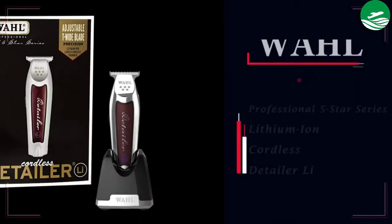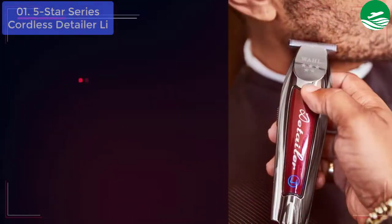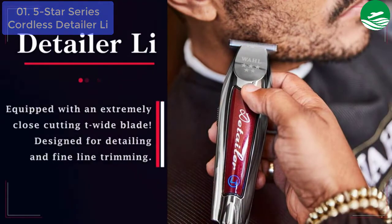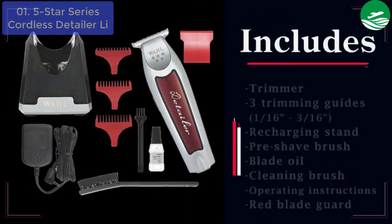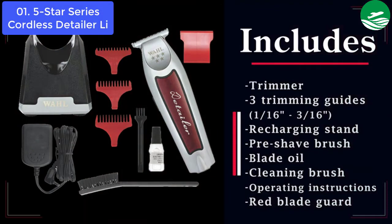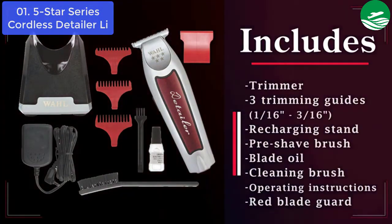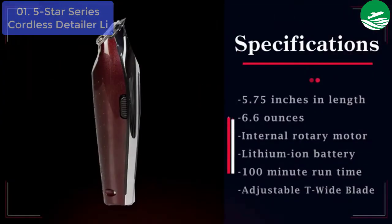List number 1: Wahl 5-Star Cordless Detailer Li — Extremely Close Trimming. The favorite trimmer has gone cordless. This professional-quality USA-made unit is for everyday use in the busy barbershop or salon. The cordless detailer Li comes equipped with an extremely close-cutting T-wide blade designed for detailing and fine line trimming, a lithium-ion battery, and a recharging stand with a unique swivel cord rotation feature. Runs corded or cordless.